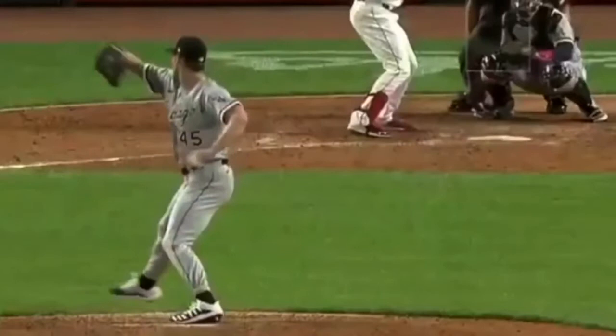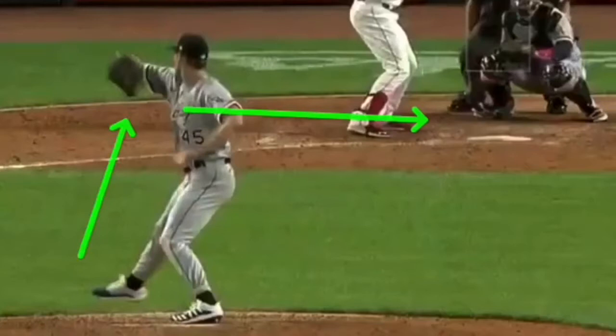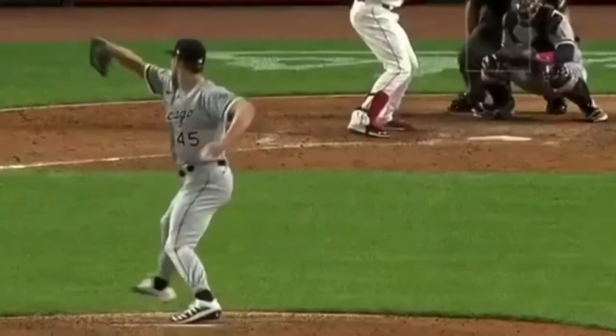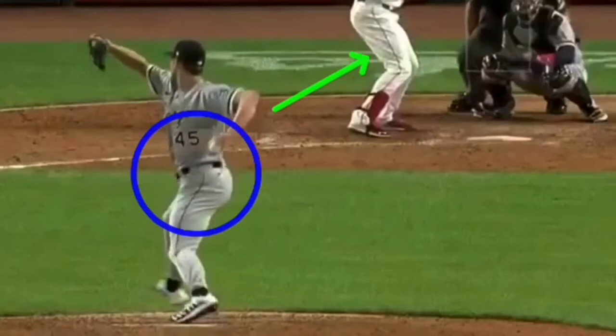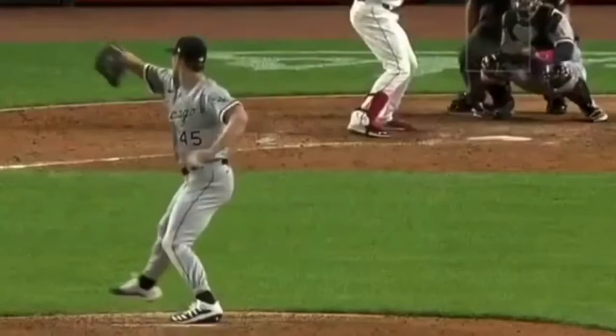Let's go into his delivery. The first thing I really want to cover is his ability for his upper half to resist. His upper half moves away from home plate while his lower half goes towards home plate, so his upper half resists the forward drive of his lower half incredibly well. We can see he gets into a scap load — the elbow comes out and the hips start clearing and going towards home plate, resisting each other.